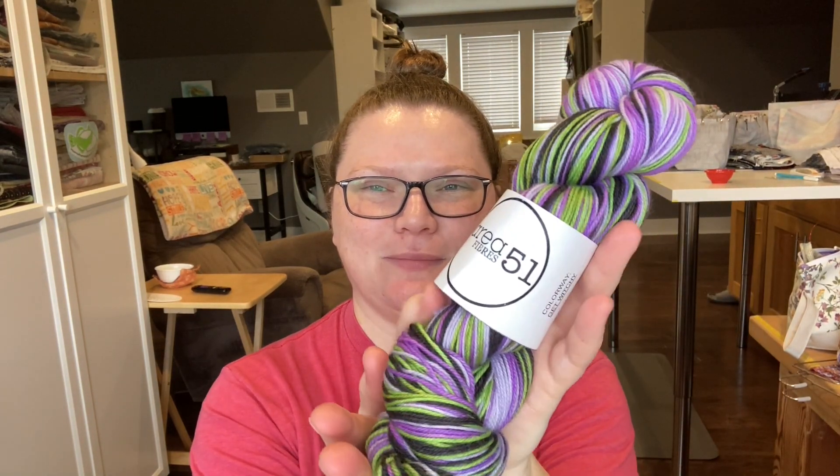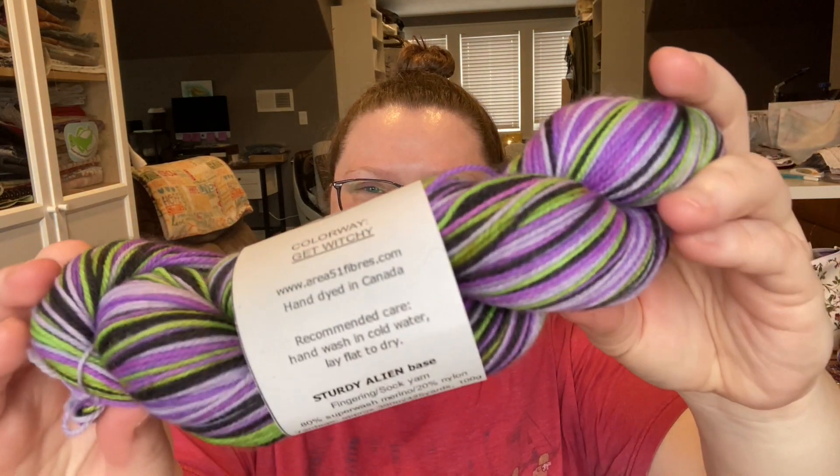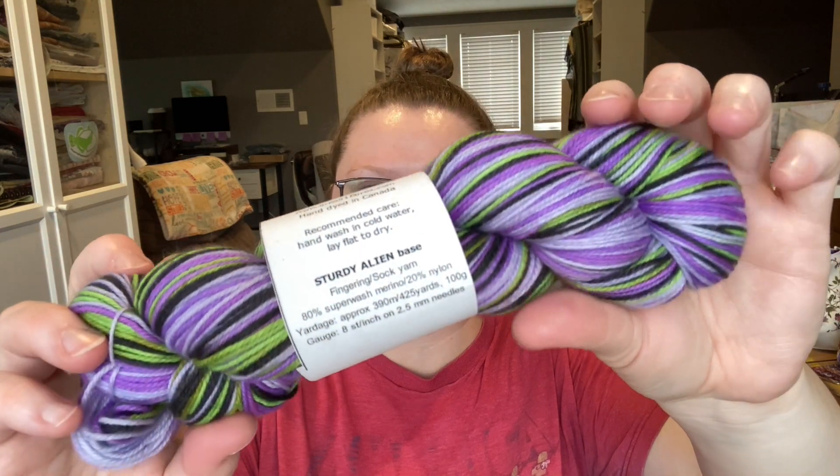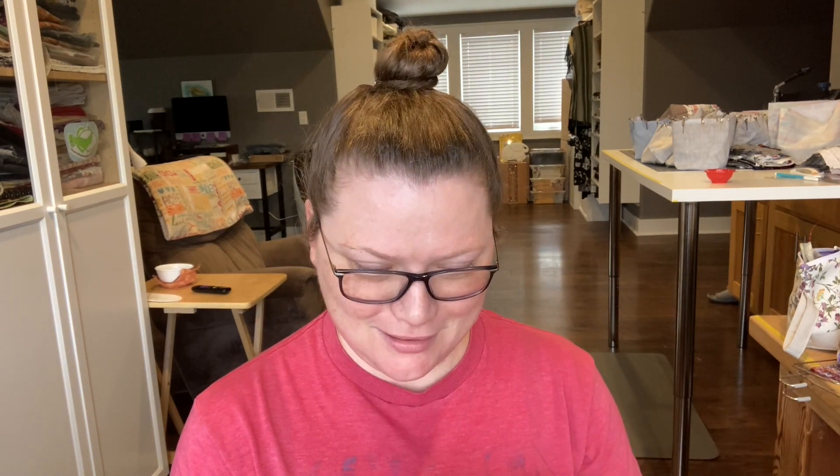Along with that order, she also sent me this — can you even stand how beautiful those colors are? This is obviously a Halloween color — it's called Get Witchy. Oh, I just love it. I think this is the third Halloween colorway I've gotten from her. So I'll still have fall socks, Halloween socks, Christmas socks — I have all the yarn to do all the themed socks.